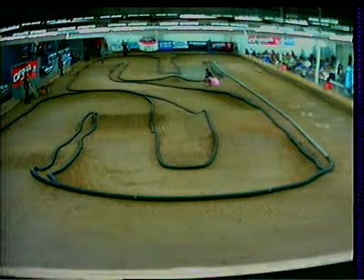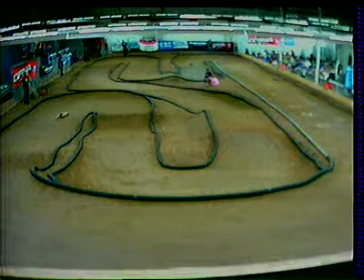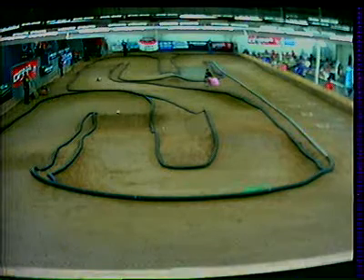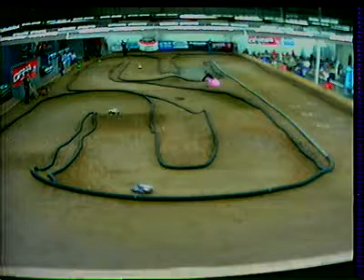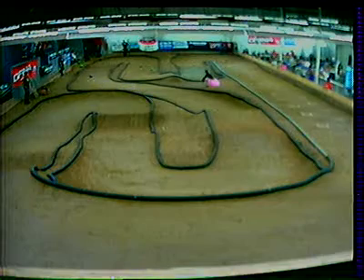30 seconds left on the clock, down the straightaway — there goes the leader, down the straightaway goes the two spot. Into the wall goes Nick Vivas. Corey Payne now coming for him — I think Vivas is now going to have to concern himself more with holding on to second rather than taking the win. 15 seconds left to go — they're all going to make it by for one more lap. Vivas by the line again, spun out, and Payne almost into the two spot.